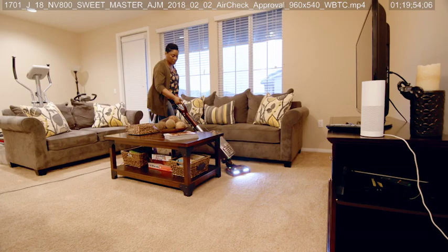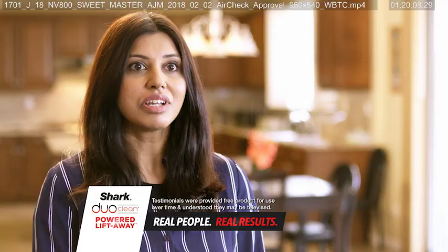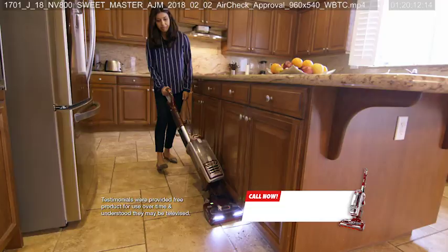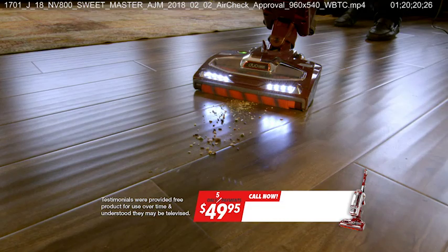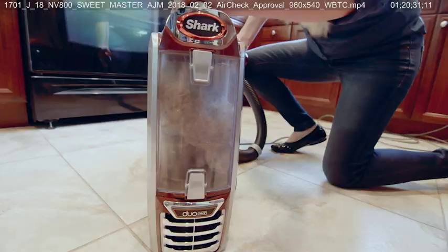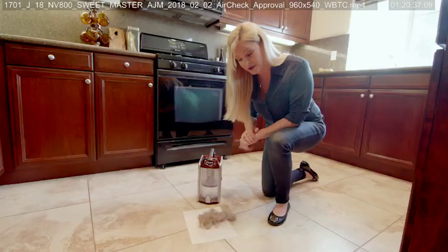The Shark DuoClean Powered Liftaway Speed gives you powerful suction with lightweight portability and versatility for cleaning all around your home. With the Shark, you get so many different aspects in one machine — hard floors, carpet, the ceiling, underneath furniture. Literally, you can do all the things you need to do with one machine. It's the easiest vacuum I've ever had. Cleaning takes so much less time now. The Under Appliance Wand allows you to take cleaning to places you've struggled to reach before. I started with an empty dust cup — this is embarrassing — that was underneath my stove. That wand is amazing.